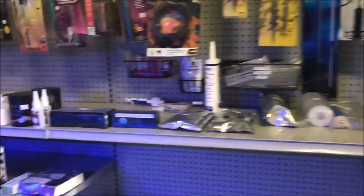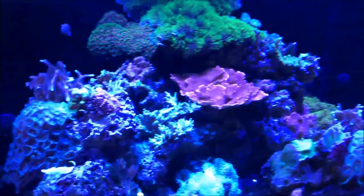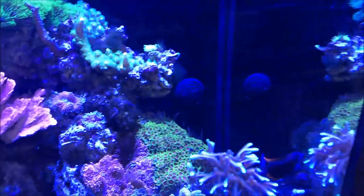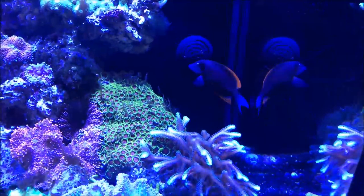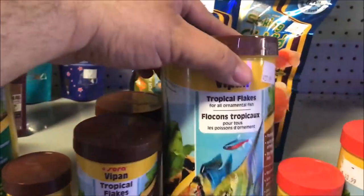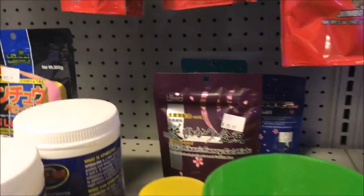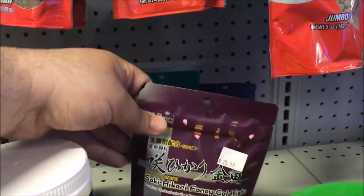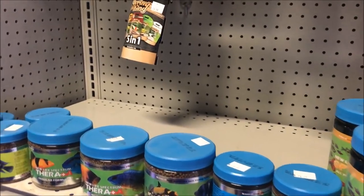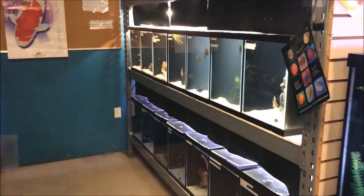All right, let's see what else we got — dry goods, marine stuff. Some fish food: Hikari, Japanese Hikari, New Life Spectrum. We'll skip that section for now, they look like they were doing something.